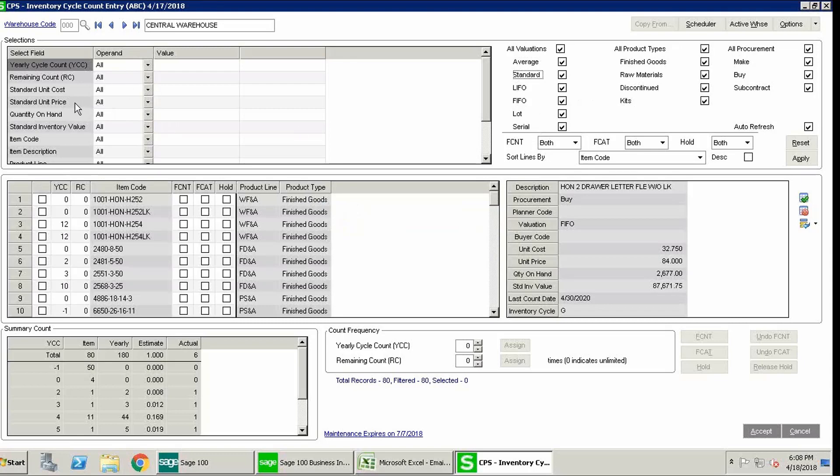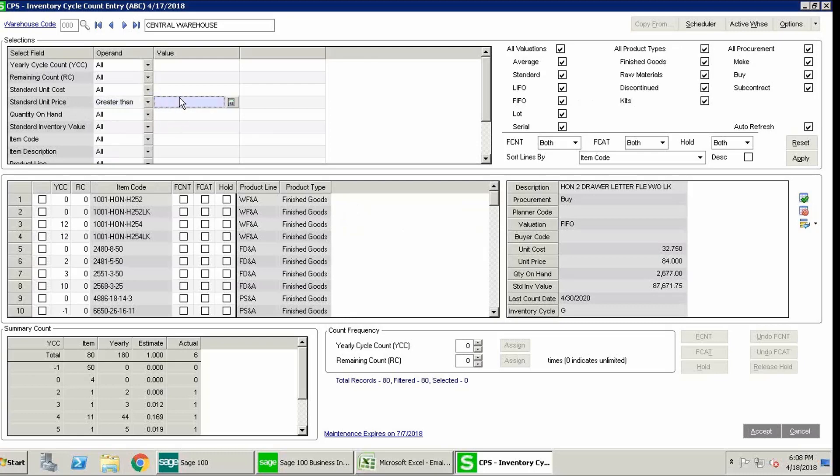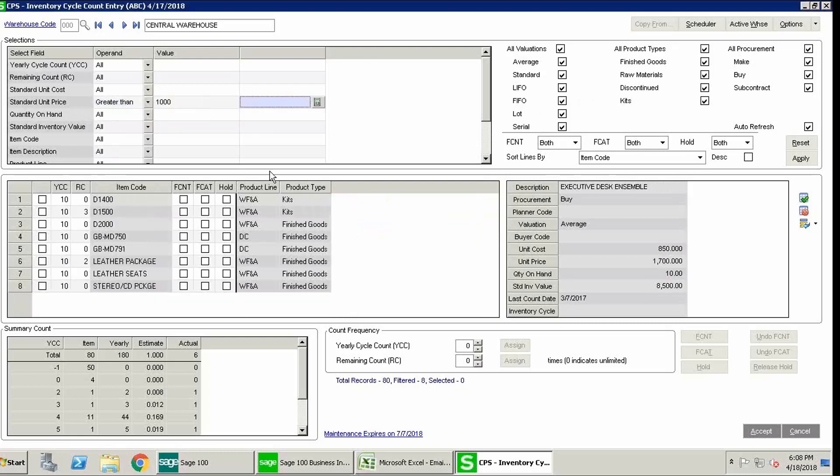I can drill down further — for example, looking at standard unit price for items greater than $1,000. Those items in the middle grid now populate only items greater than $1,000. Once you filter down to the specific set of items you want, you can perform your updates. I've identified items greater than $1,000, and now I want to assign them to an inventory cycle category and define how many times I want them counted.